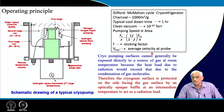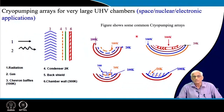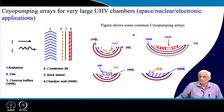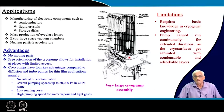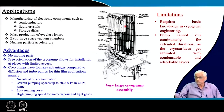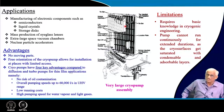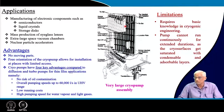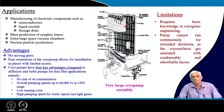Cryo pumping surfaces must not be exposed to room temperature — this is handled by the baffles. This is the fundamental operating principle of cryo pumping. Extending these cryo pumps to very large chambers — like entire building-sized chambers — liquid helium-cooled large cryo pumps are available to evacuate big space simulation chambers where an entire space shuttle can be placed in vacuum.